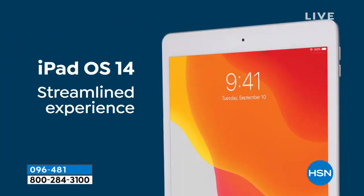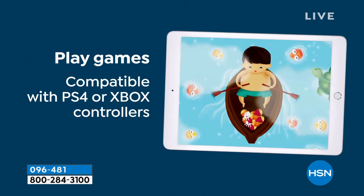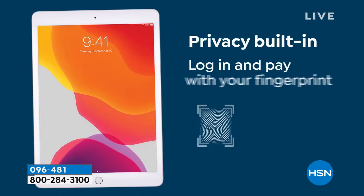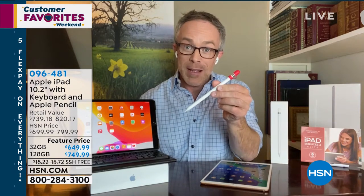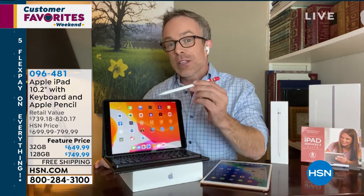This eighth-generation is more capable than ever — you're not sacrificing, you're gaining. It has an A12 chip that's 40% faster than the prior model, with graphics twice as fast, and it's compatible with augmented reality. The screen is over 10 inches, phenomenal for binge-watching and gaming, yet it remains super lightweight. Whether you get 32 or 128 gigabytes, you still have 10-hour battery life, Touch ID, and access to a million apps in the Apple App Store.